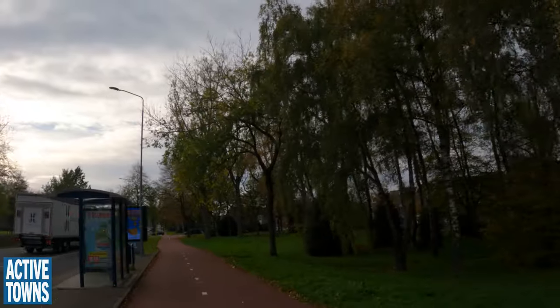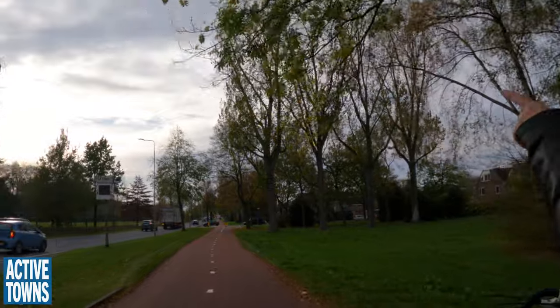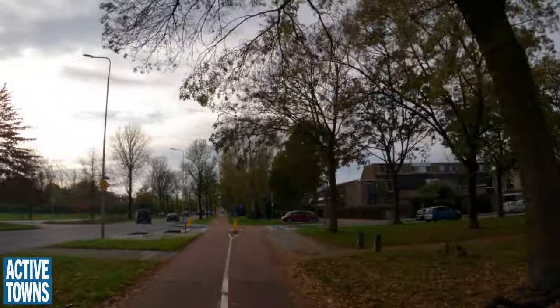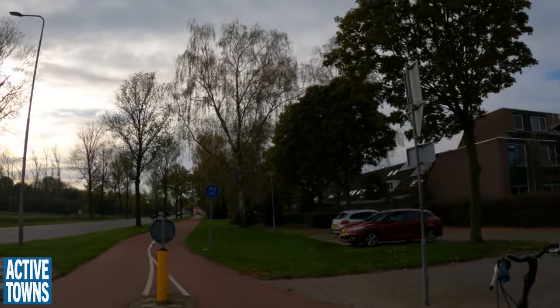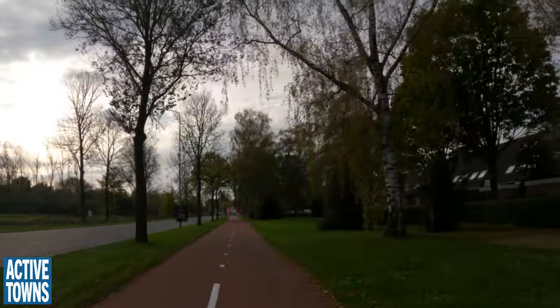None of them are keeping to the speed limit — 57. Sounds like we need to change the design. It's not good design indeed. This is 60s, 70s design — four lanes — that invites speeding.